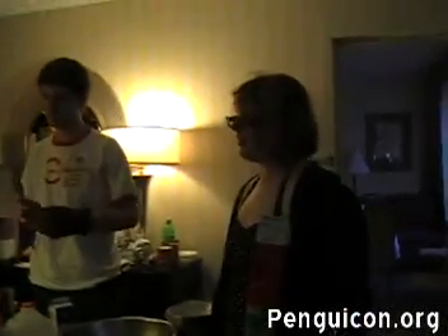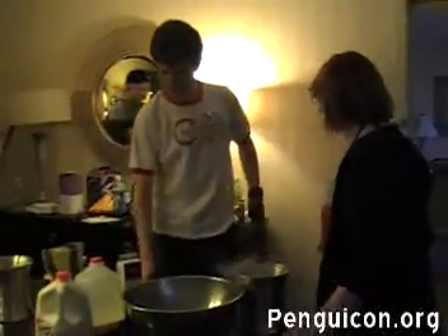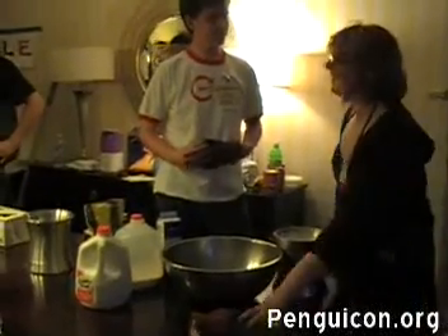We're at Penguin Cotton 6.0. Here is Molly. She is the one famous for jumping in the pool of liquid nitrogen. Molly is famous. We're going to make liquid nitrogen ice cream.